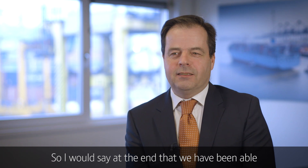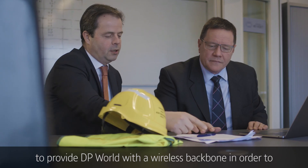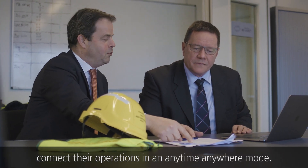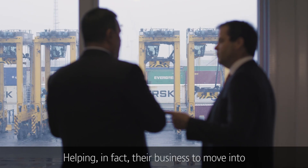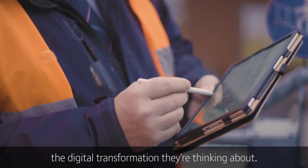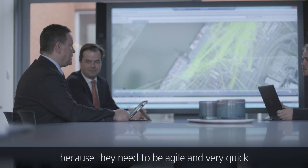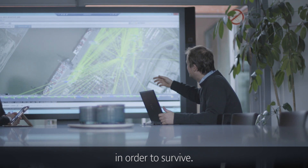We have been able to provide DP World with a wireless backbone in order to connect their operations in an anytime, anywhere mode, helping their business move into the digital transformation they're thinking about. This is especially crucial within their industry because they need to be agile and very quick in order to survive.